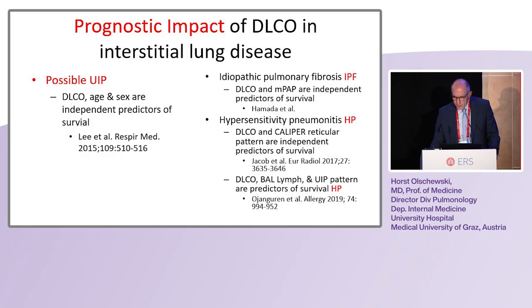Now talking about the prognostic impact. In patients with interstitial lung disease, the first observations by Hamada about 20 years ago from Japan found that in idiopathic pulmonary fibrosis, DLCO and mean pulmonary artery pressure were independent predictors of survival. The same was found in hypersensitivity pneumonitis, where DLCO was independent of the high-resolution CT patterns, which were also predictors. Another study confirmed that in hypersensitivity pneumonitis, DLCO together with BAL and radiologic pattern were predictors of survival.